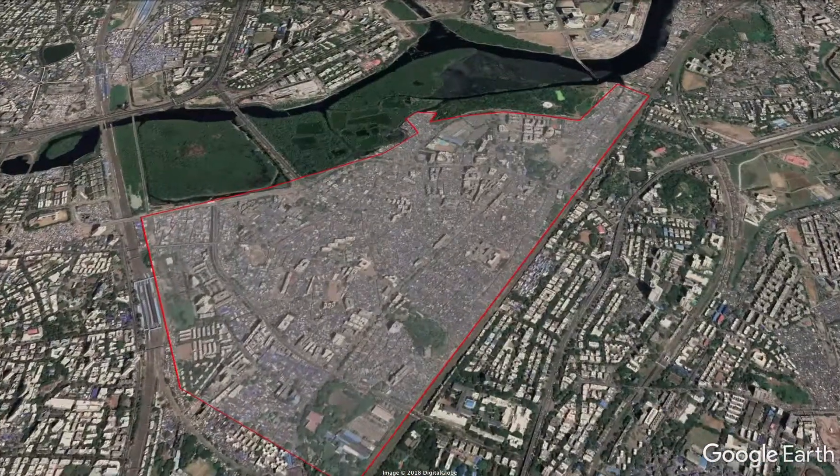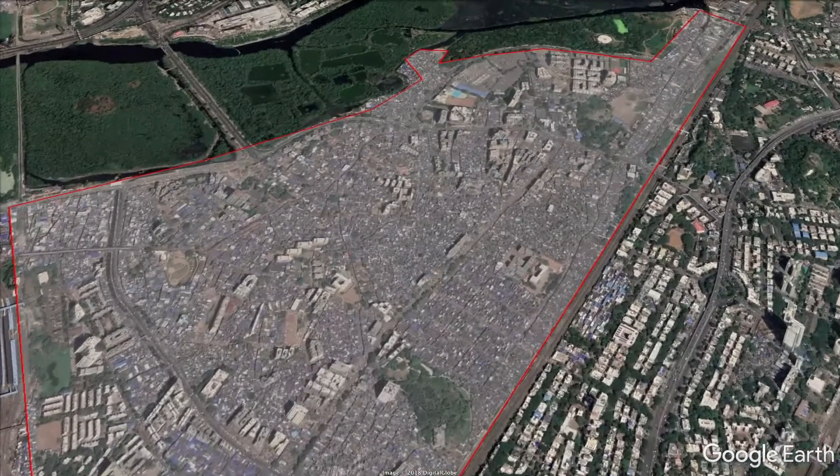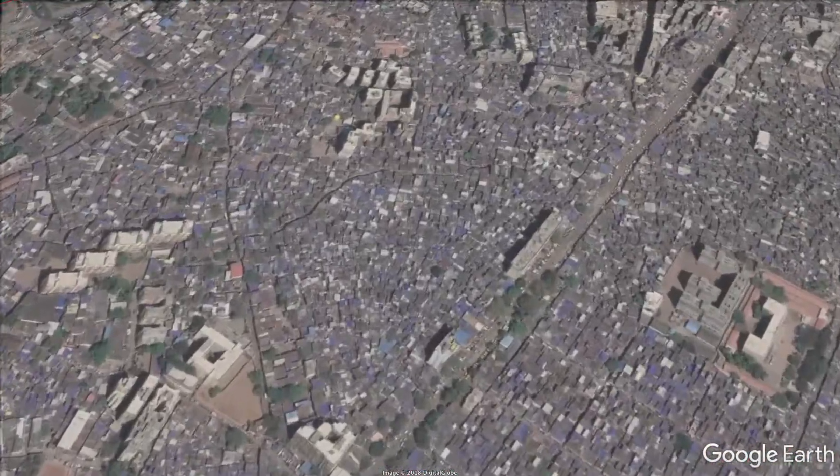Fast forward 70 years and you have a million people living in an area equivalent to 500 football pitches. That's 2,000 people per pitch.